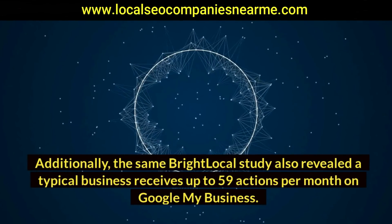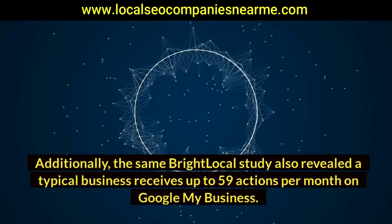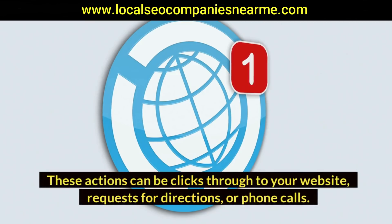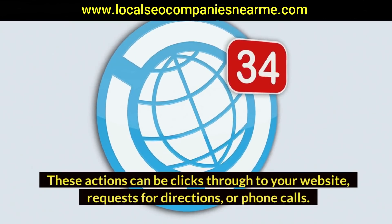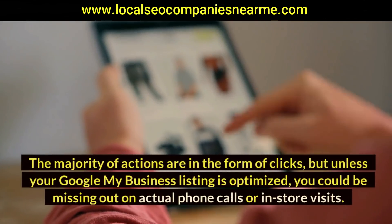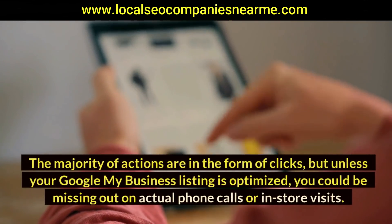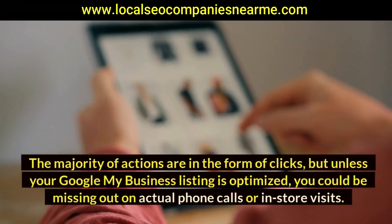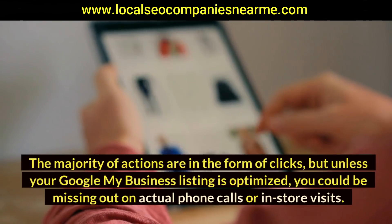Additionally, the same BrightLocal study revealed a typical business receives up to 59 actions per month on Google My Business. These actions can be clicks through to your website, requests for directions, or phone calls. The majority of actions are in the form of clicks, but unless your Google My Business listing is optimized, you could be missing out on actual phone calls or in-store visits.